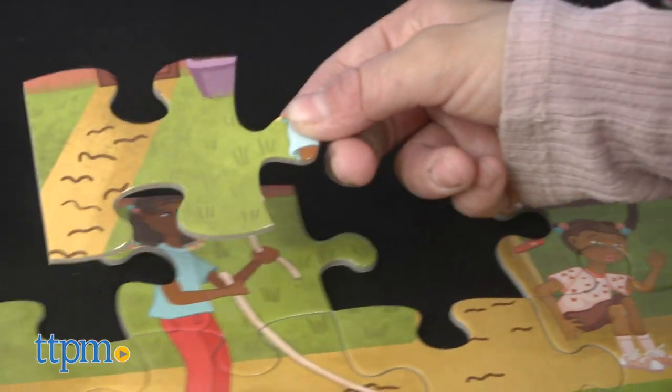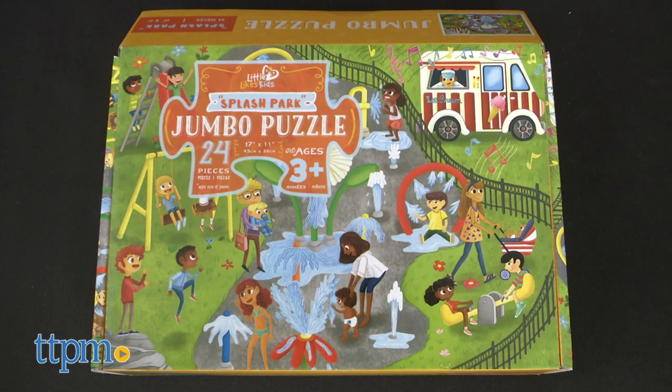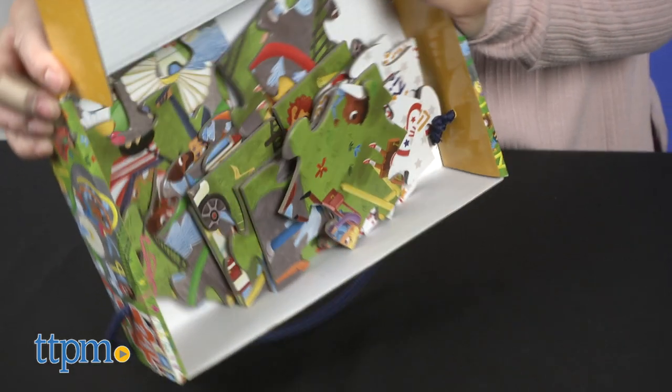Here we have two sets from the Little Likes Kids collection: Splash Park and Fun Outside. Let's begin with Splash Park.